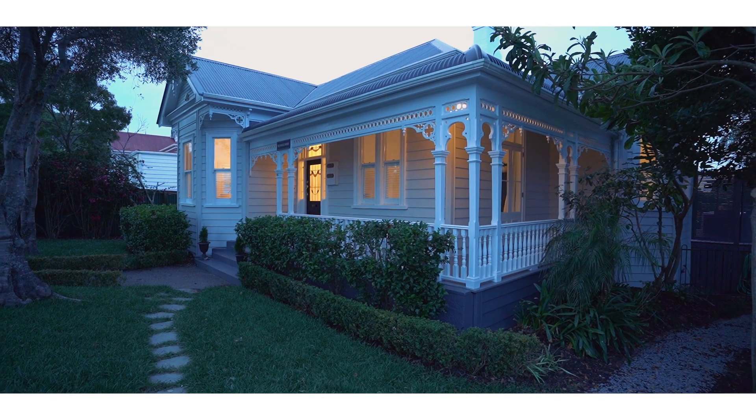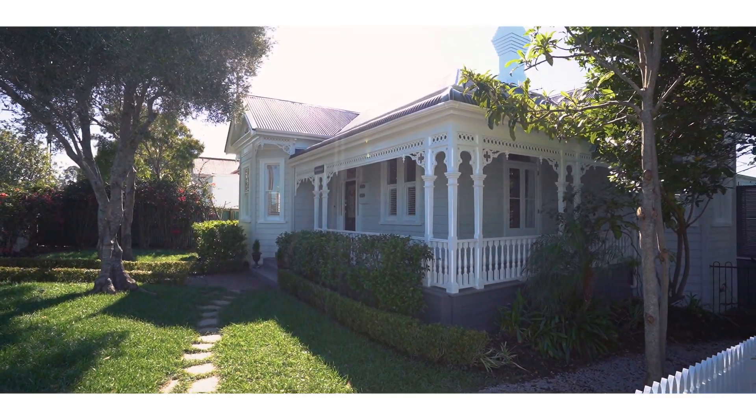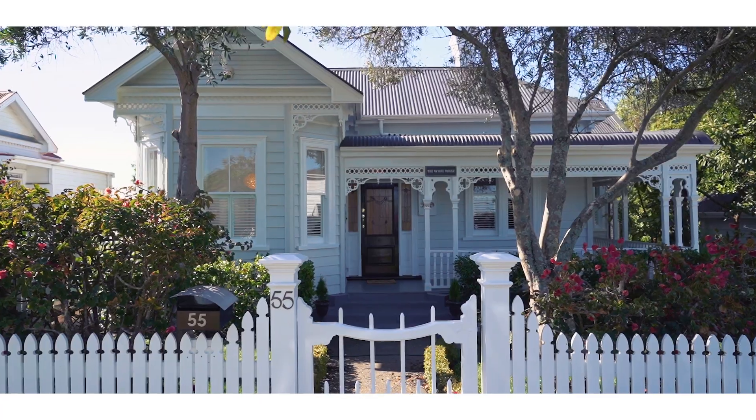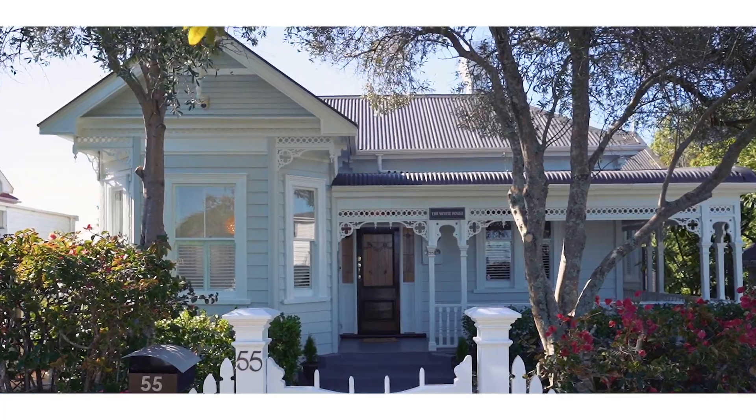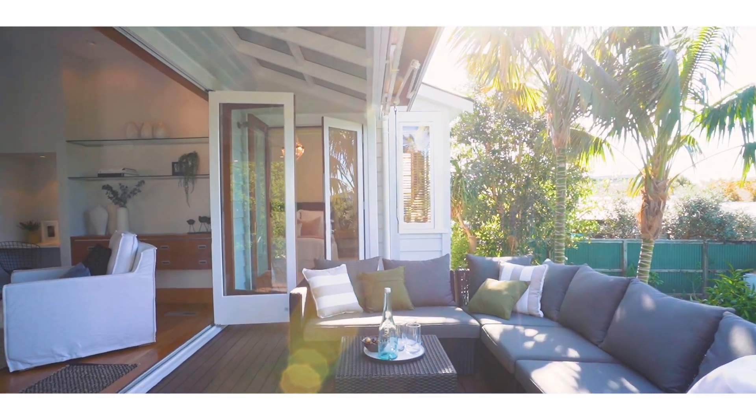The first time I came into 55 Western Springs Road I would have been about 15 at the time. I knew the family that lived here and played sport with the kids. It was a very different home at that point in time. That family were the ones who did the bulk of the renovations that we see today — certainly the major structural things — and other owners have added things over time.